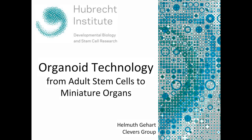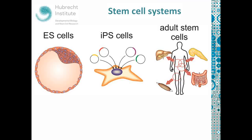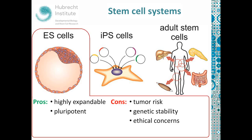When we talk about stem cells or stem cell applications, usually people think about one of three systems: embryonic stem cells, IPS cells, and adult stem cells. Each of these systems has its individual advantages and disadvantages. Embryonic stem cells, for example, are highly expandable, which is of course very interesting for regenerative medicine where you want to have enough tissue to transplant. They are pluripotent, which means you can basically make any tissue from these cells. But there is a certain dark side to pluripotency and that is a tumor risk.